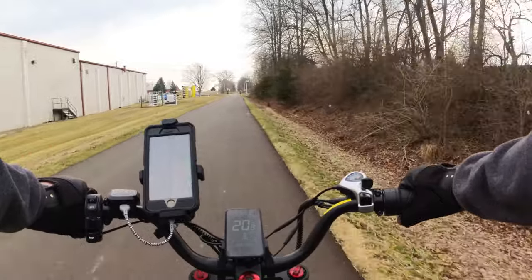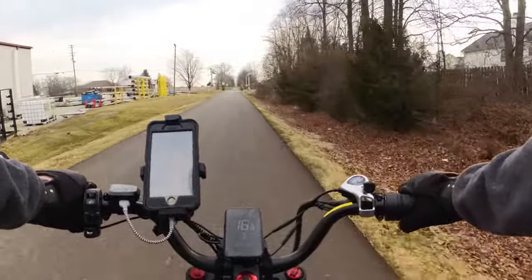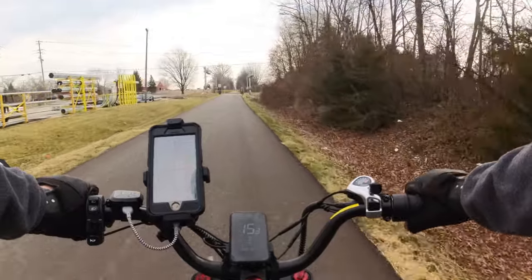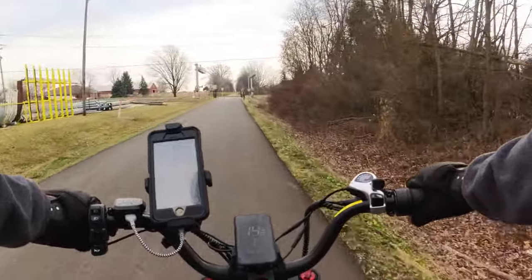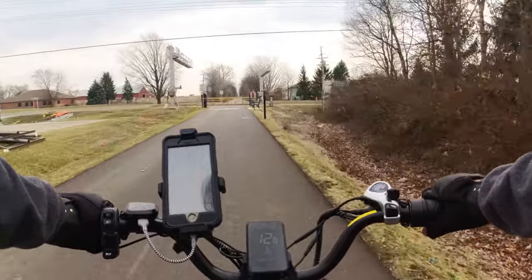To the left you see the building with the docks on the side. You can tell those used to be rail lines that would come up against the back of those buildings, where they would unload or load freight trailers.